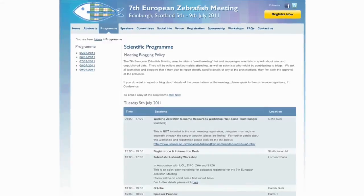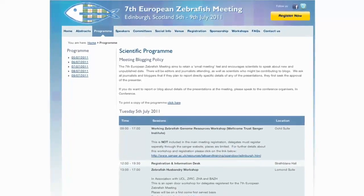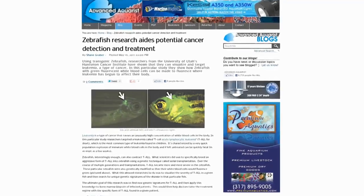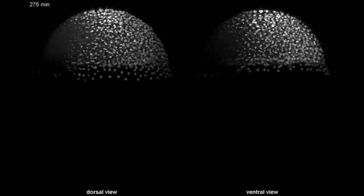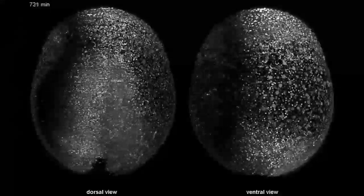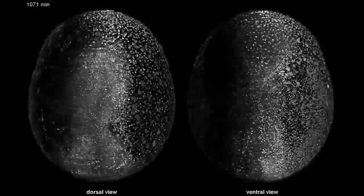Those discoveries are being made by an army of researchers all over the world. The zebrafish people have their own annual meetings, magazines, and news feeds. It's a busy network, because there are many mysteries in how the cells of a developing zebrafish embryo know where to go to form an adult fish.